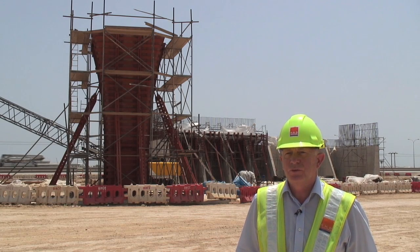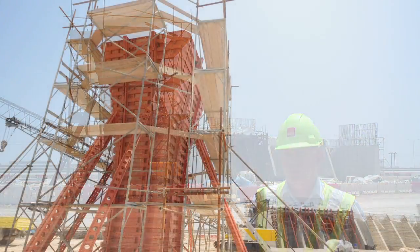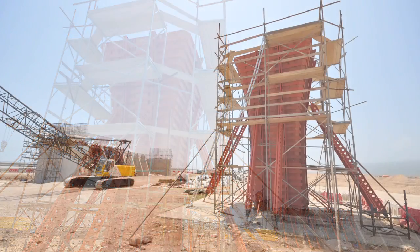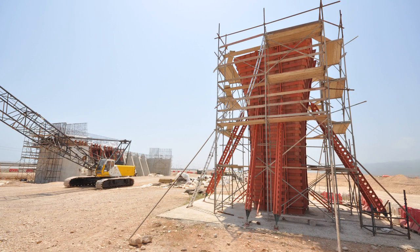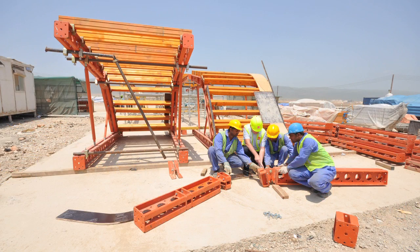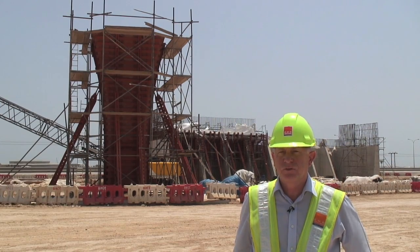Behind me you will see the new special formwork that RMD Quickform have supplied to OBCC as part of their contract for the new Salalah International Airport. The special formwork was supplied and designed by our head office in Dubai. We have also supplied site assistance technicians to help OBCC with erection and dismantling of the special formwork in a safe and secure manner.